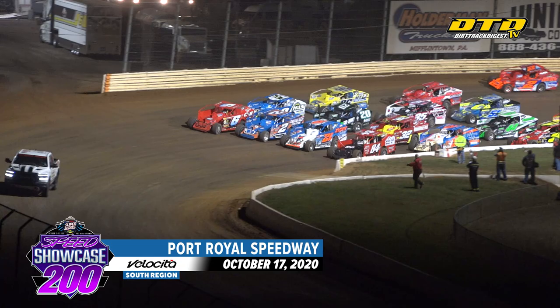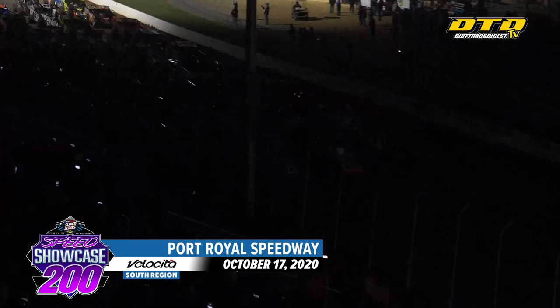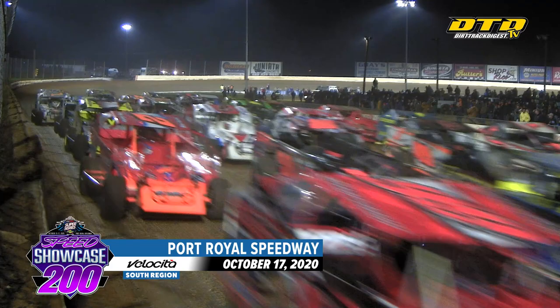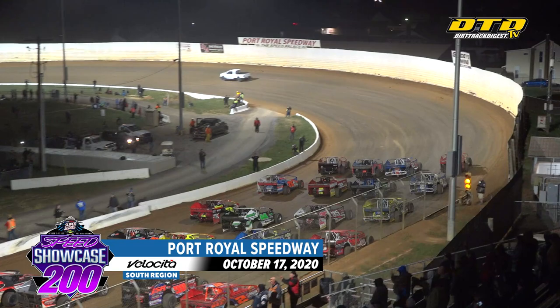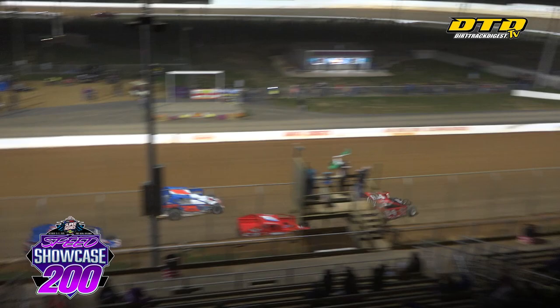Bob Hilbert Sportswear Short Track Super Series — we need you to get off your seat and on your feet, get something bright, get out your lights, wave it for your favorite. 200 laps, $53,000 on the line here for the Bob Hilbert Sportswear Short Track Super Series fueled by Zinoco. The Modifieds are ready to dance — the Speed Showcase 200 is underway here at Port Royal Speedway.